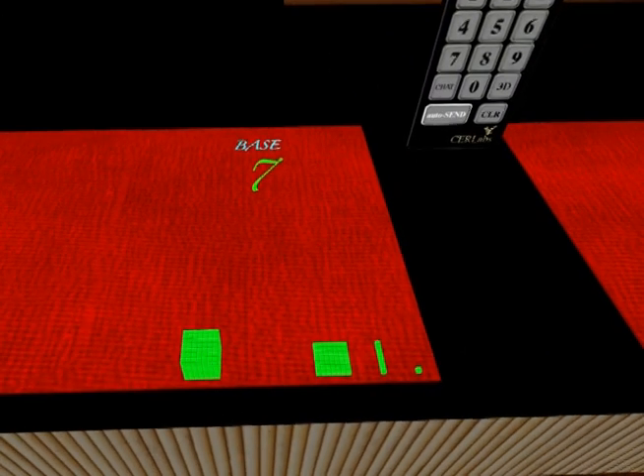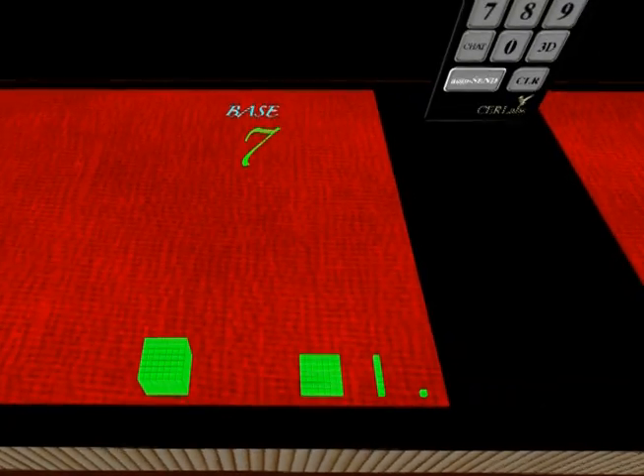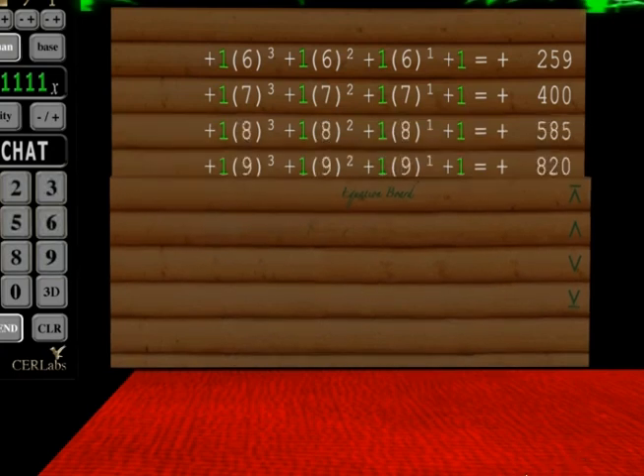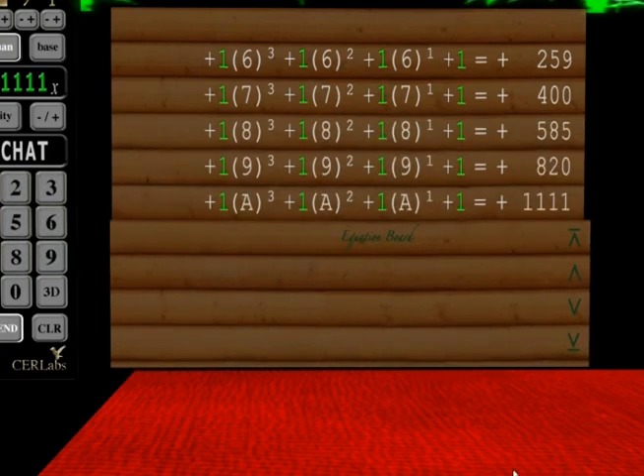Let's go ahead and look at the equation board. These are the different quantities needed to show these numbers. So if I put 259 little cubes into a base 6 sheet, I will get the pattern 1, 1, 1, 1 — one cube, one square, one seg, and one one. And this meta pattern — we call this subquantity — this number instead of quantity, which is valid for 1,111 at the bottom one on base A.